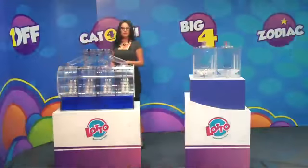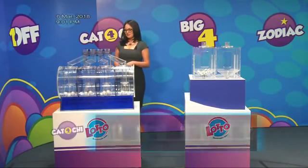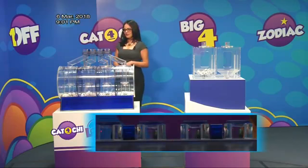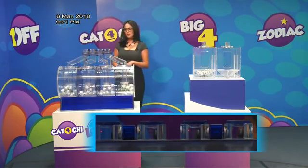Let's see what the first prize of Katochi is. Katochi will pay $4,000 for the first prize, as the first prize winner of Katochi.